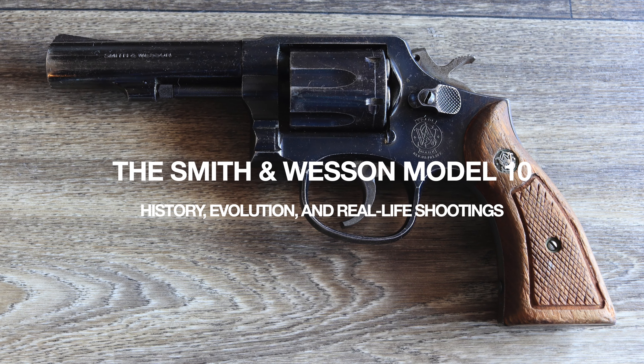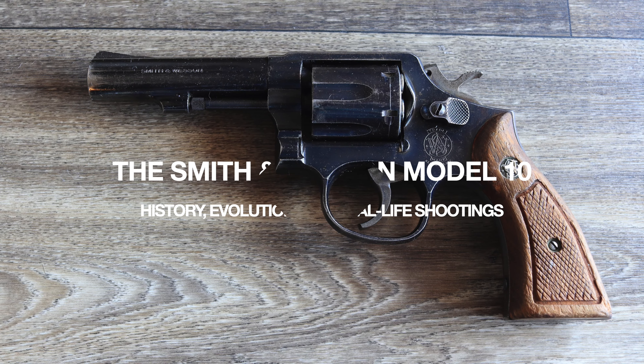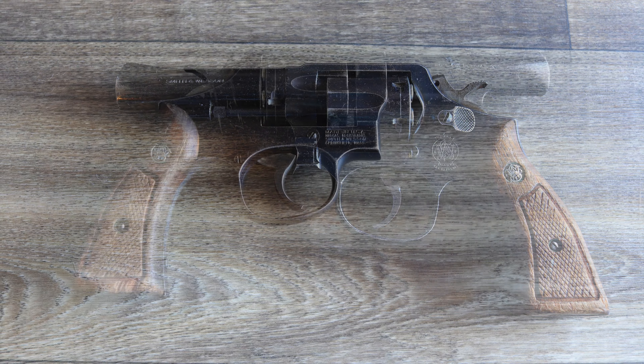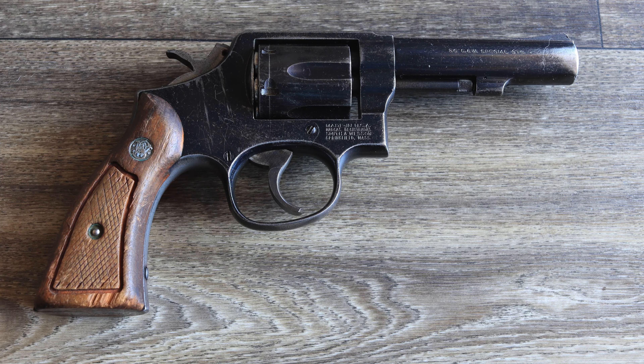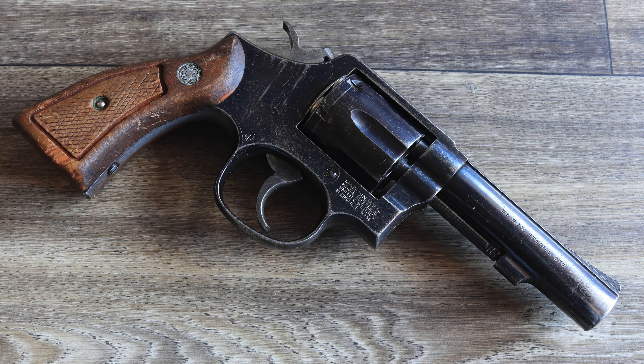The Smith & Wesson Model 10, first introduced in 1899 as the Military and Police or M&P Revolver, holds the title of the most widely produced revolver in history. Its longevity and widespread adoption by military, law enforcement, and civilians cement its legacy as one of the most influential handguns ever made.